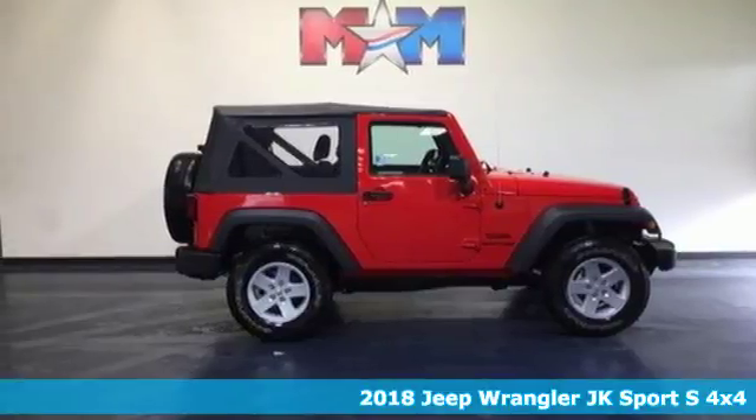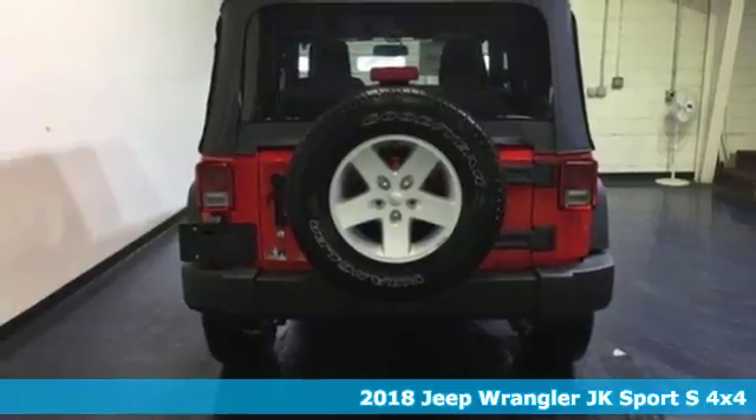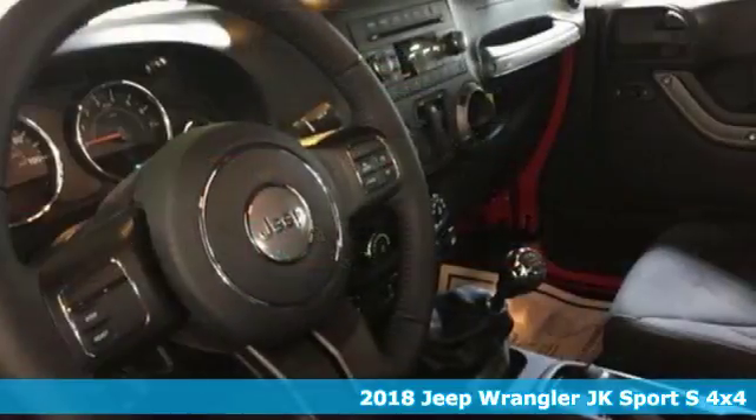Here's a 2018 Jeep Wrangler JK. Journey anywhere in a Jeep. It's equipped for all your driving needs and wants.